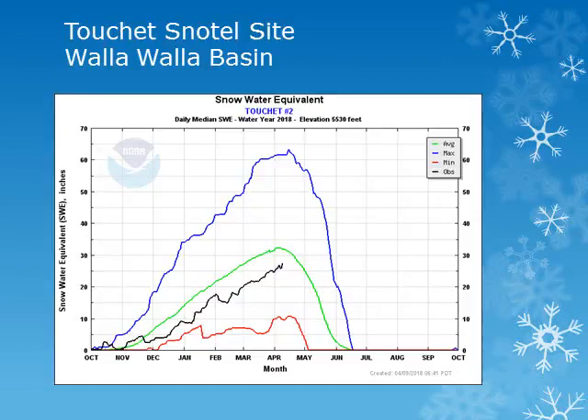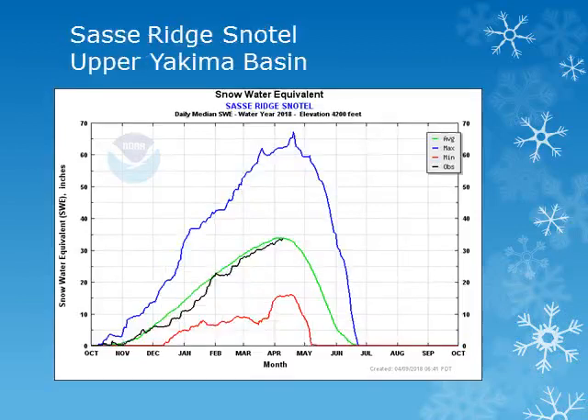The Tushi snowtell site is in the Walla Walla Basin around 5,500 feet. Looking at the black line, we can see that the snowpack increased steadily during March and is slightly below normal. The Sassy Ridge snowtell site is located in the upper Yakima Basin at 4,200 feet. Looking at the black line, we can see that this location saw good accumulation throughout the month and is near normal.